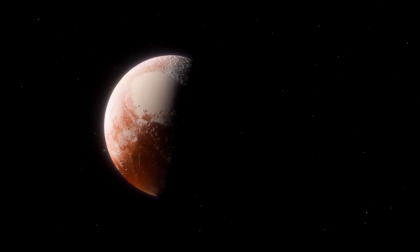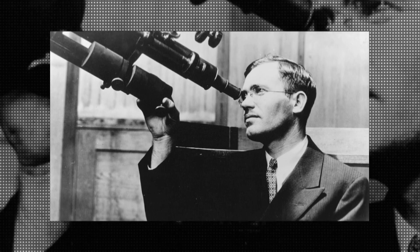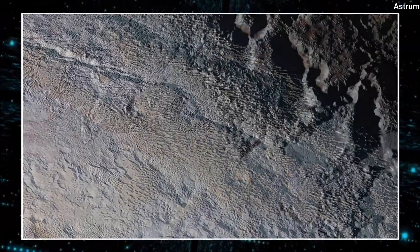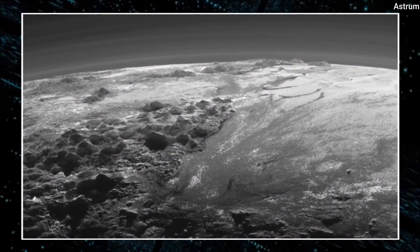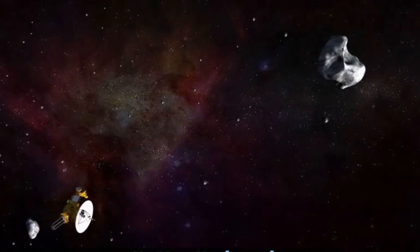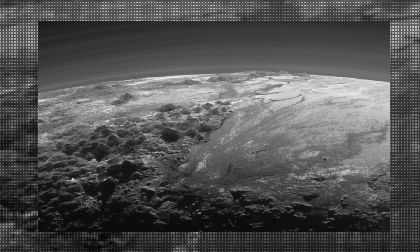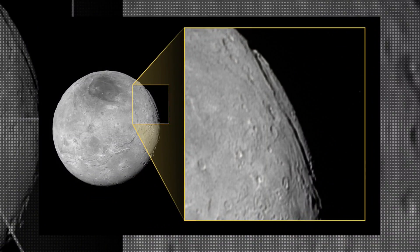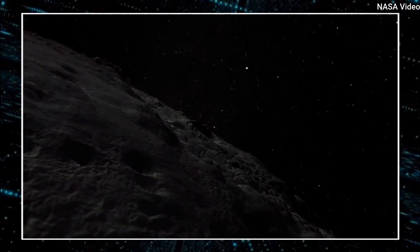Pluto's heart-shaped region, known as Tombow Regio, is one of the most notable features, named after Pluto's discoverer, Clyde Tombow. This area is thought to be a basin formed by an ancient impact that has since filled with nitrogen ice. The New Horizons spacecraft captured stunning images of Pluto's surface, revealing ice mountains, nitrogen glaciers, cryovolcanoes, and canyons — an otherworldly landscape that surpassed our wildest expectations.